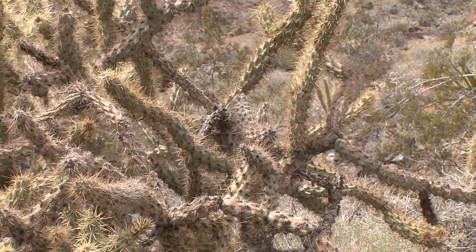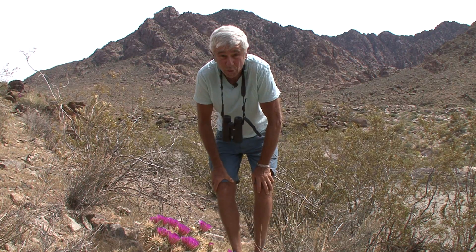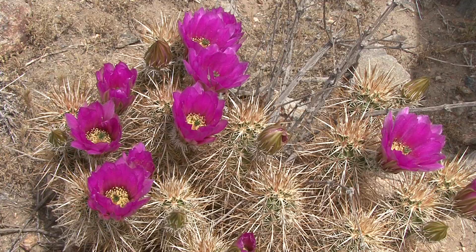The cactuses are in full flower right now. This is one beautiful cactus we're looking at right here. It's called calico cactus. You can see it's covered with spines.